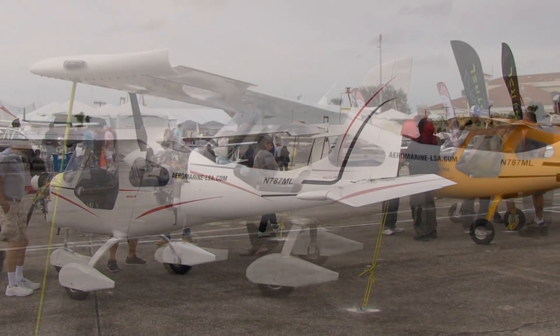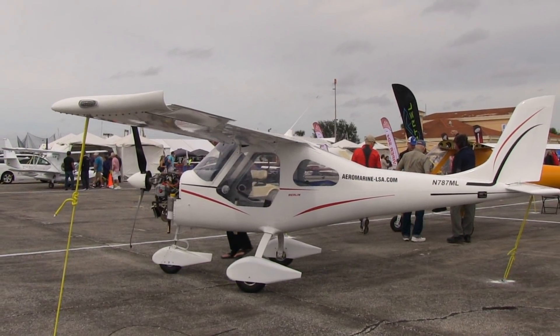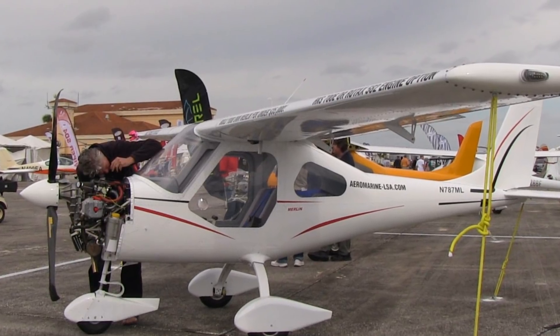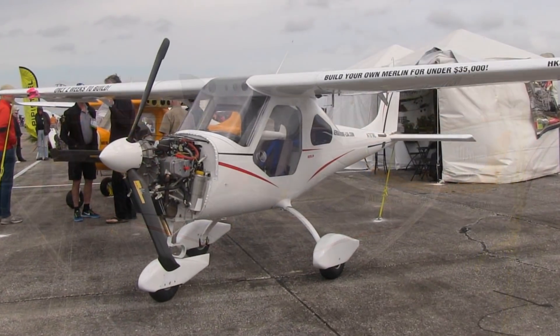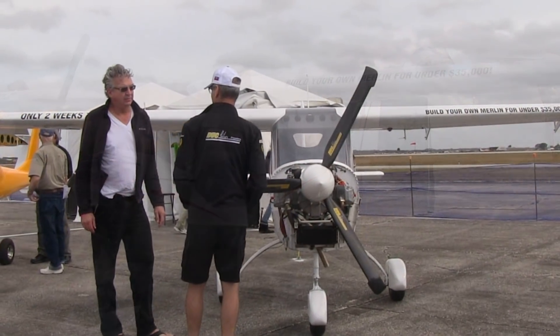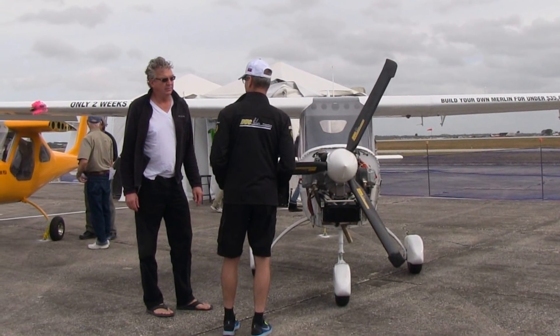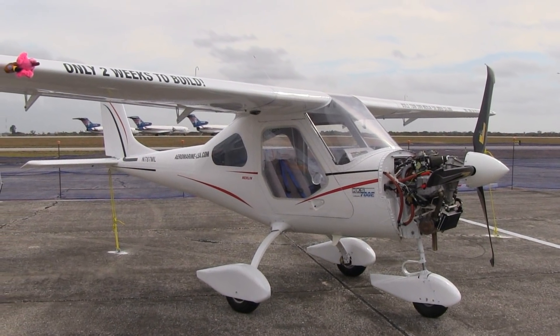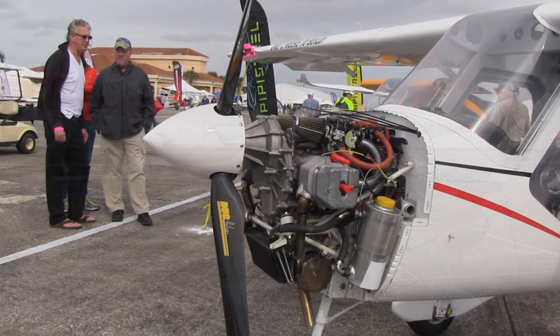Let's review that a little bit because it's an interesting bit of information about the Merlin. First of all, it's a single-seater. Some people go, well, I've got to have two seats. I question that because how much of the time do you actually fly your airplane with two people in it? A lot of the time we pilots tend to fly by ourselves. It's fun to do that. So a single-seater — why not?